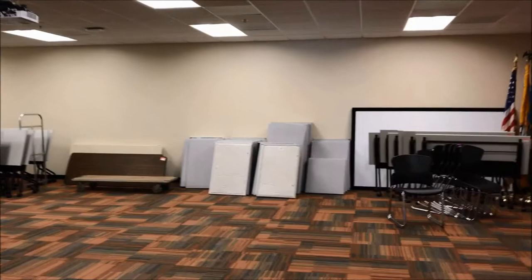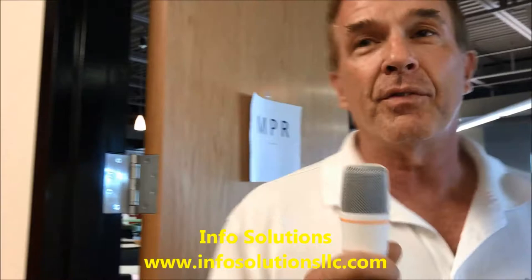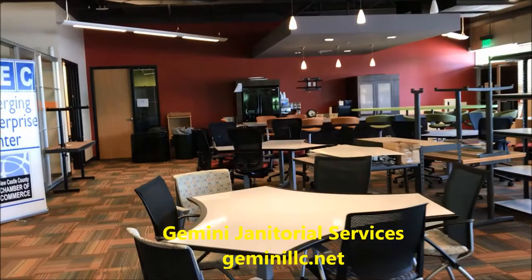Here we have the multi-purpose room — this is going to be probably the room we use the most. We've got some really great audio-video equipment in here and we're able to accommodate about 75 people for a presentation. We'll be doing a lot of seminars and training in here. Thanks to our friends at InfoSolutions and Assurance Media for doing a lot of the work to make all this happen on a very tight deadline. And thanks to Gemini Janitorial, who did a great job getting things ready — notice how clean the place looks.